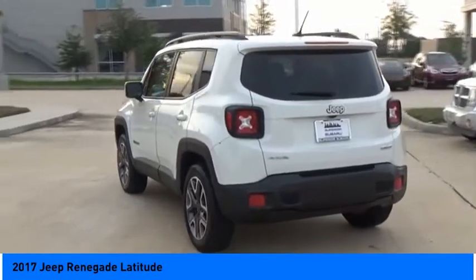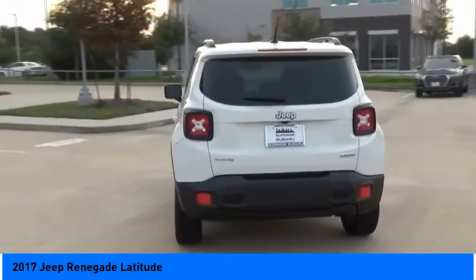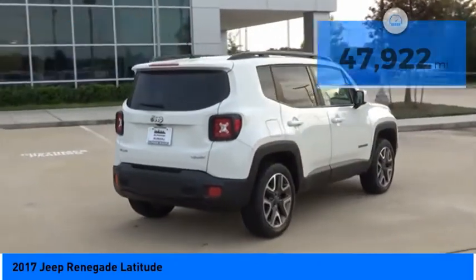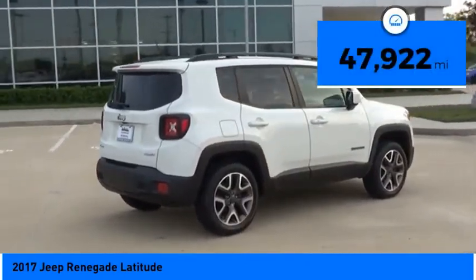It has a capable command center with the tools you need for discovering everything that's out there, and is priced below $25,000. This vehicle has less than 50,000 miles.